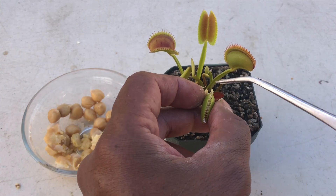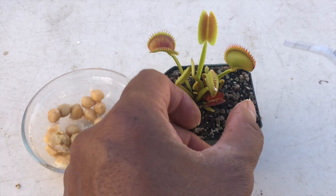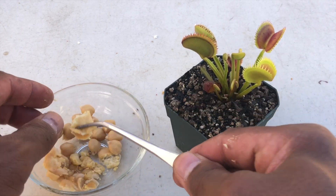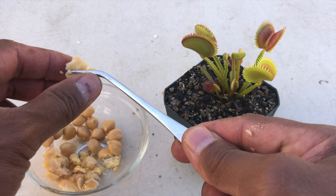There we go — to see if it will digest it. And I don't know — will it get gassy? We shall find out.